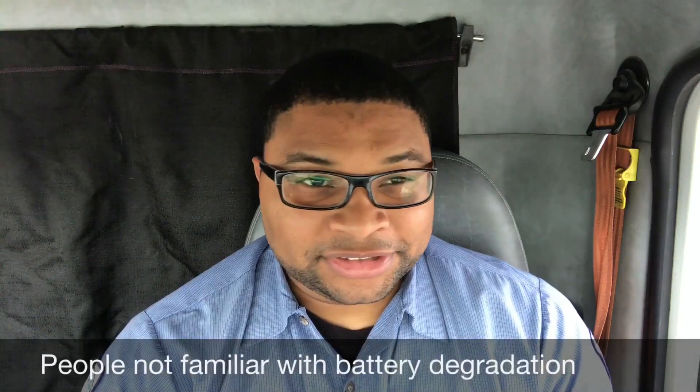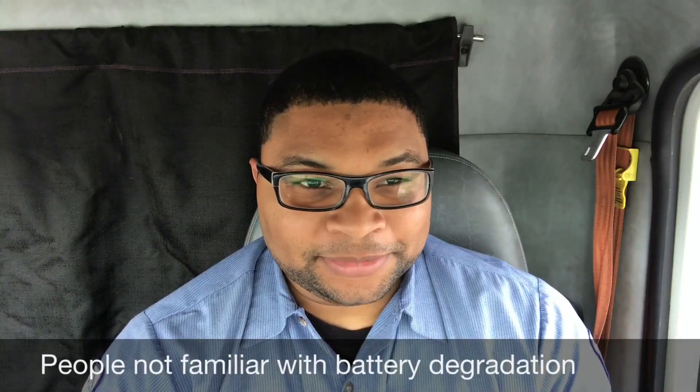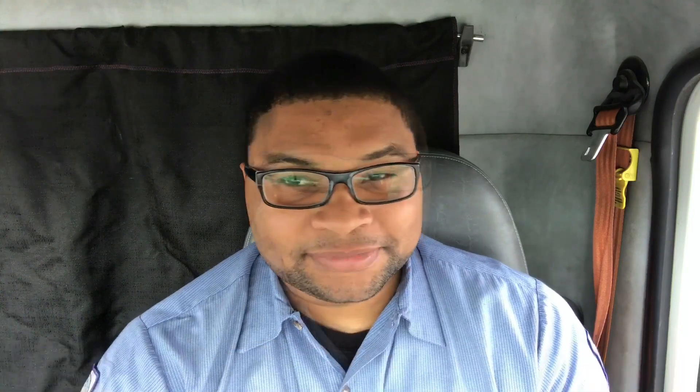My only problem with this is based on how warranties usually pan out, a lot of people are going to look at this and think it's normal for the battery to lose 30% of its capacity over their time, and that's just not the case. For a Model S you'll probably be well over 200,000 miles before you get anywhere near 30%. At 200,000 miles you probably won't be at 20%, maybe you'll be at 10%.